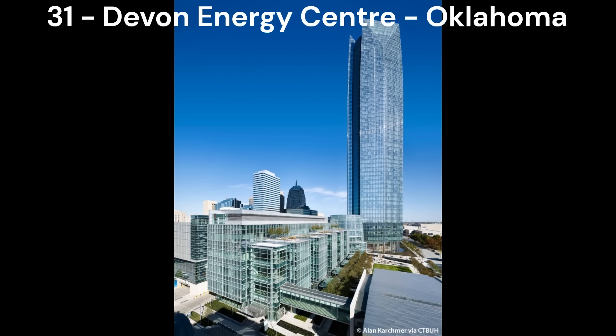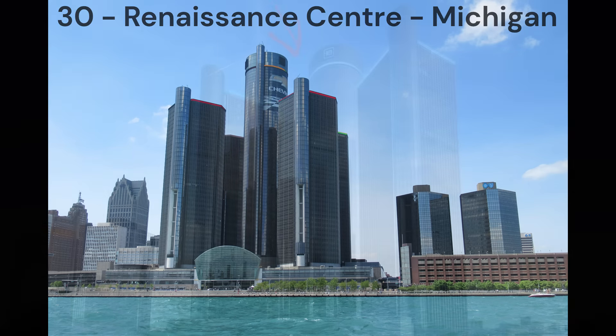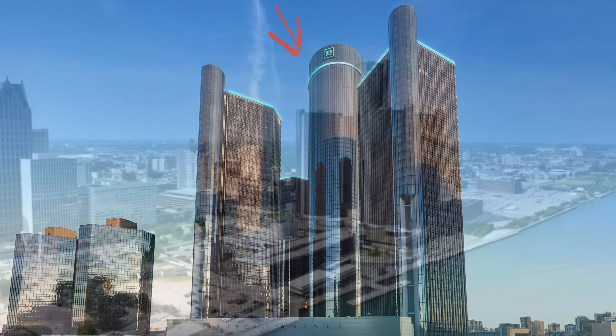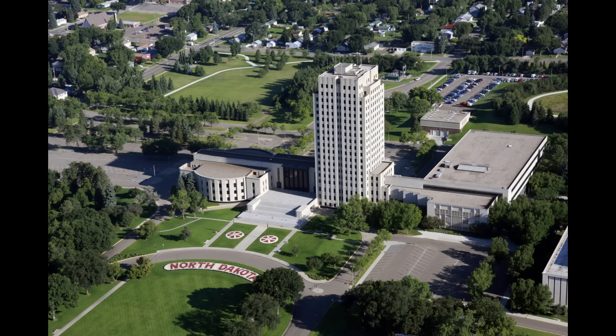Next in number 32, we have the Comcast Technology Centre in Philadelphia, Pennsylvania. I really like the spire on this one. Next in number 31, we have the Devon Energy Centre in Oklahoma City, Oklahoma — a pretty nice building with a nice shape. Next in number 30, we have the Renaissance Centre in Detroit, Michigan. Although only the centre tower counts, the surrounding four towers complement the first one very well, so as a multi-tower complex it looks very nice. But the main tower itself is quite unremarkable, being just a glass cylinder.